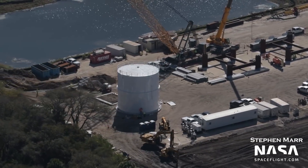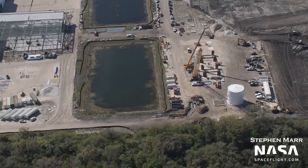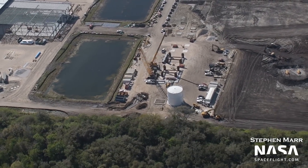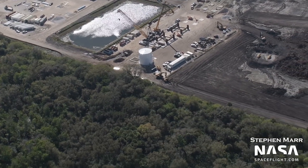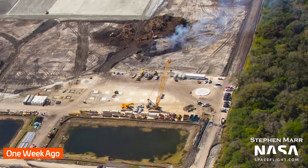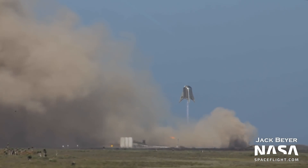A further significant visual change from last week is the addition of a large white tank at the Roberts Road facility. While the exact purpose of this tank is unknown, it is most likely a water tank for the construction site at large. This is underlined by the fact that it doesn't seem double-walled or insulated at all. The tank is sitting on top of the gravel pad discussed in last week's video, next to the tower construction area. In contrast to previous water towers operated by SpaceX, we're not expecting a flight to 150 meters at this point in time.